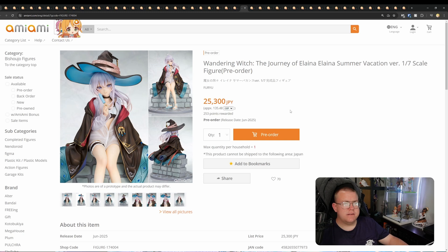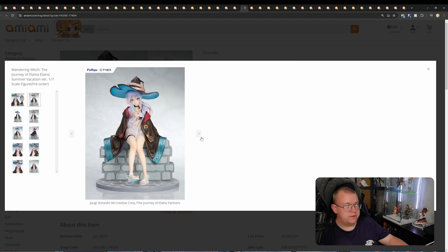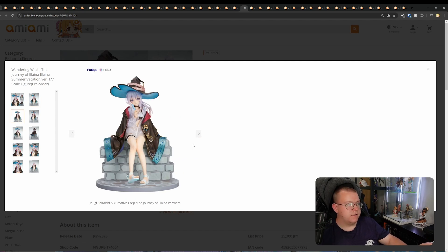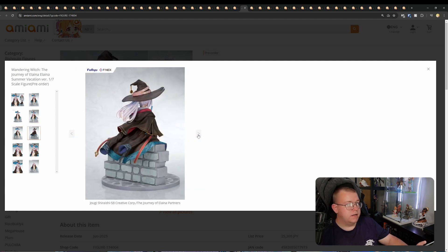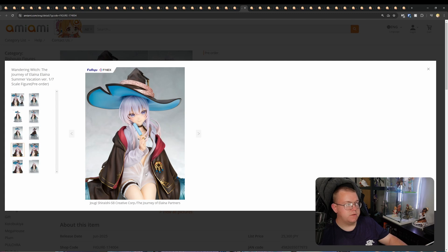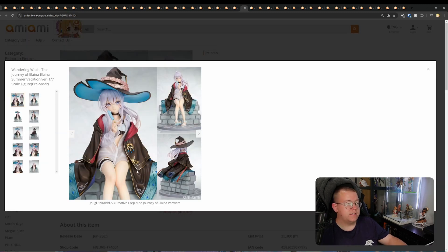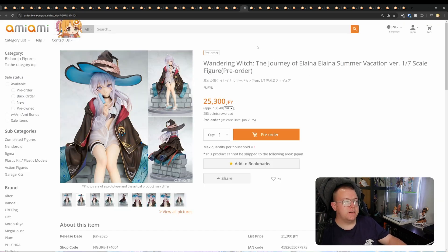Wandering Witch: The Journey of Elaina — Elaina Summer Vacation Version, 1/7th by Foo for 25,300 yen. Very similar to the Union Creative one in quality. The shading on the jacket and hat are amazing. The wall is very simple, which is fine. Her hair shading is impeccable. A very nice-looking figure overall. The swimsuit and semi-transparent shirt is just a bonus. I haven't seen The Wandering Witch yet, but I've heard good things about this anime series. The price reflects what you're getting. The base is pretty simple, but the figure itself — which is what you actually want — has got the attention. That's something you'll probably want to wait for people to get in hand to see if it's close to the promo photos.